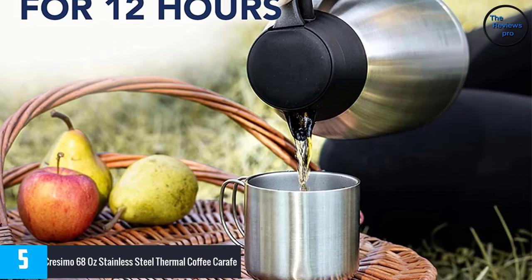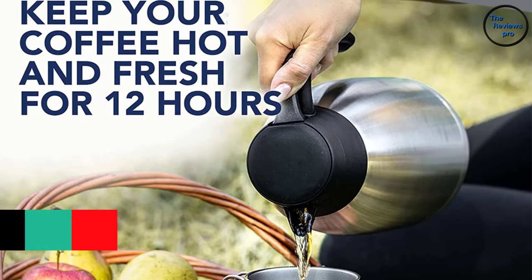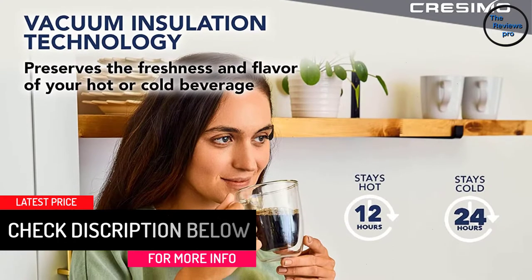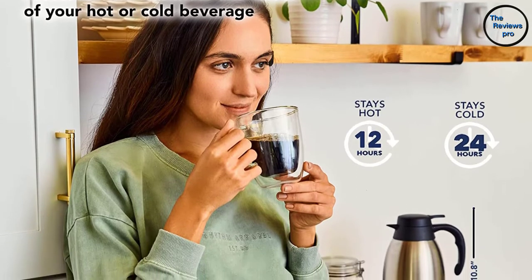Therefore, it withstands everyday usage. Moreover, it has a double wall structure, so this product will always be ready for your needs. The product comes with an easy operation design — it pours drinks with a simple push of a button, letting you pour your drinks even with one hand. In addition, it has a perfect long-lasting temperature retention.